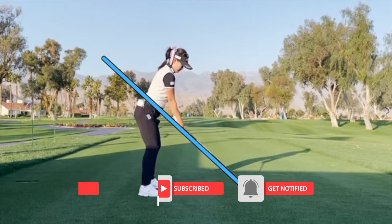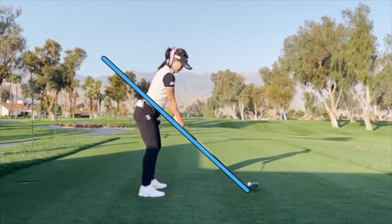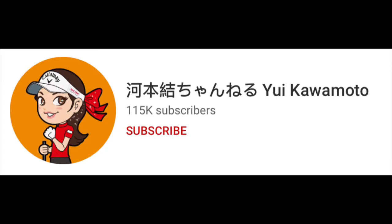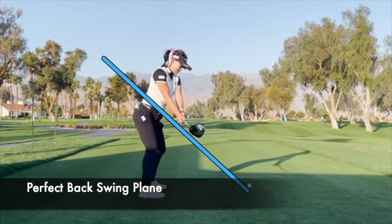Great swing line to this driver swing as she gets the club going back right on plane. She's a player very educated in her technique — she understands the golf swing very well and even has her own YouTube channel where she teaches golf. As she gets the club going back, she really understands where the plane is, keeping the club face square to the plane going back.